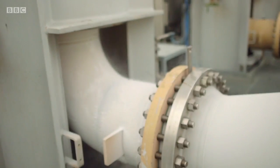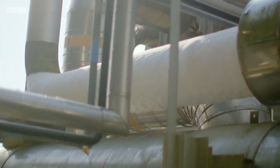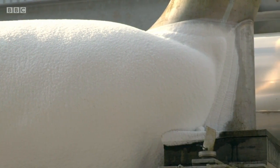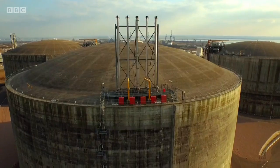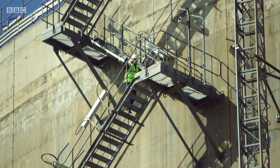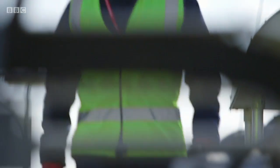The liquefied natural gas, or LNG, is offloaded from the ship at sub-zero temperatures. It's so cold that ice starts to form around the pipes, and in some places the pipes become completely encased in ice. The LNG is kept in giant storage tanks, each 50 metres high and over 90 metres wide. It's kept cold until needed, at which point it's converted back into gas. This huge facility is capable of supplying around a fifth of the UK's gas needs, thanks to the LNG stored here.